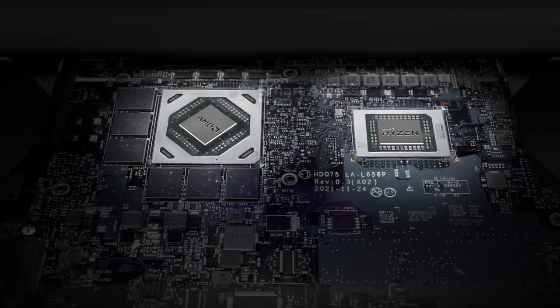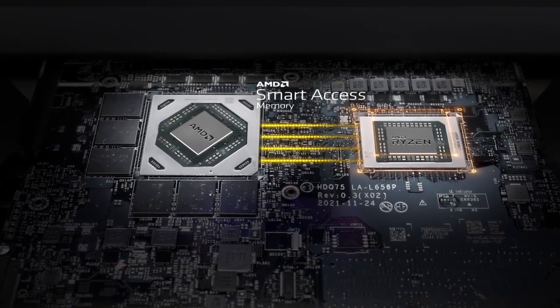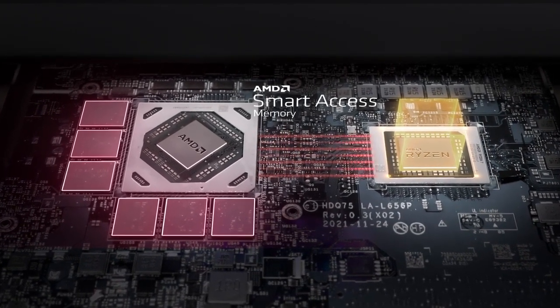The M17 R5 also supports Smart Access Memory. AMD's Accelerated Data Transfer technology specifically allows Ryzen processors to access the Radeon GPU's dedicated graphics memory, boosting frame rates in select games.